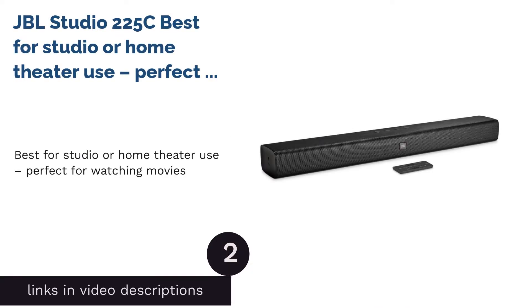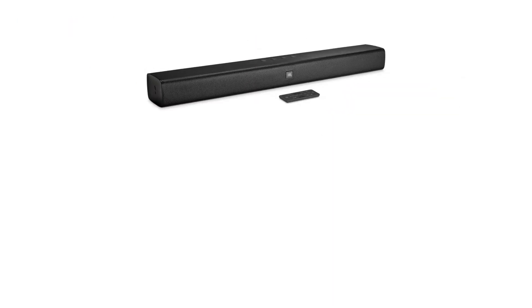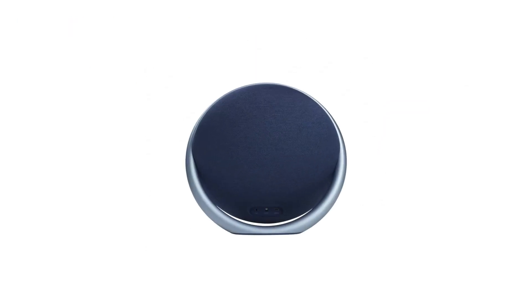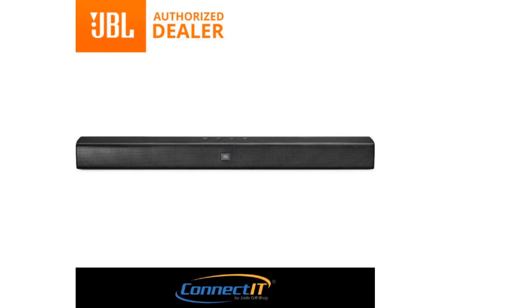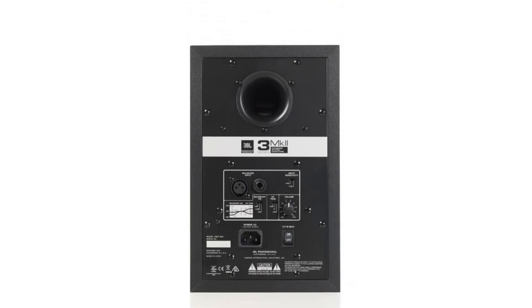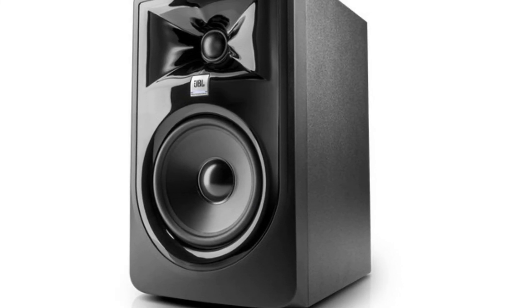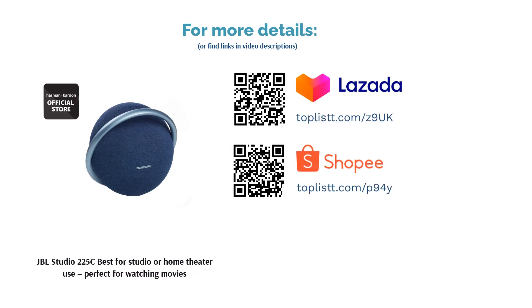The second product on our list is the JBL Studio 225C, best for studio or home theater use and perfect for watching movies. This speaker can provide an immense experience when it comes to watching films — not only does it supply super accurate sound, but it's also incredibly clear. It can pinpoint where the sound comes from, thanks to its surround sound system. It's loud when it needs to be and gentle as well. You'll be able to hear even the minutest details in any movie, from a spoon drop to hands touching an object. And you get that experience for only 299 Singapore dollars.